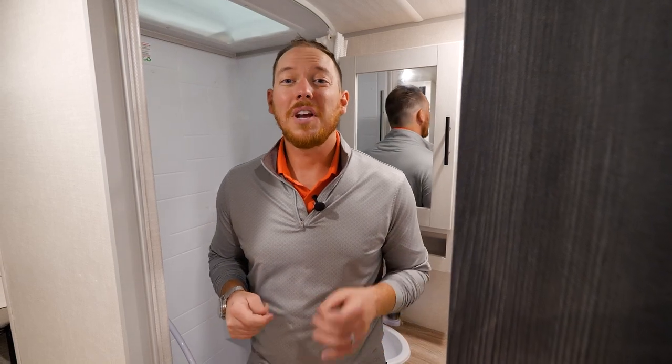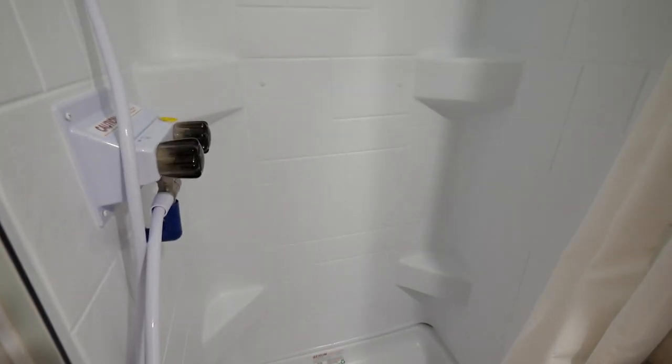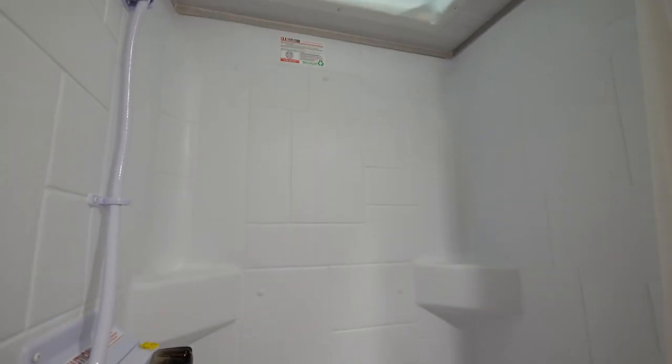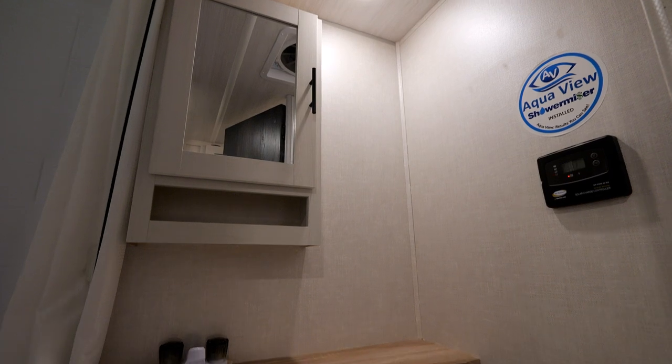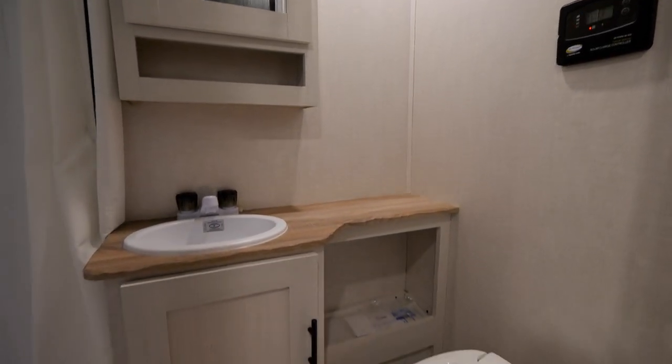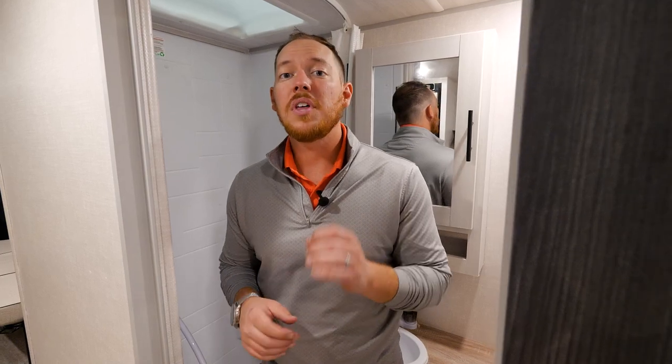The 19-1 also sports a full-size bathroom with a large shower including the shower miser system. Your solar package is also standard — the 30-amp charge controller is located right here in the bathroom. That solar package also has a 200-watt roof-mounted panel as well as a 2,000-watt inverter.